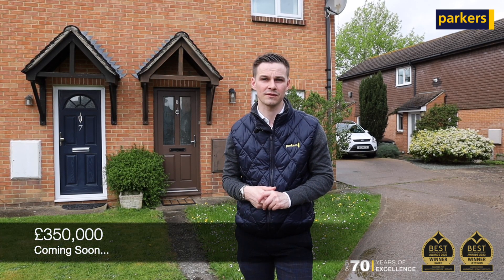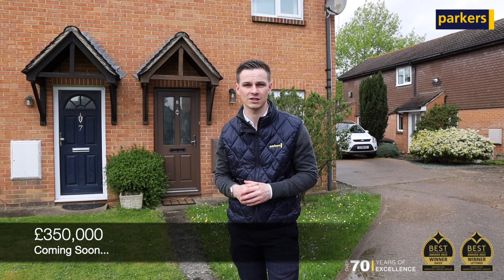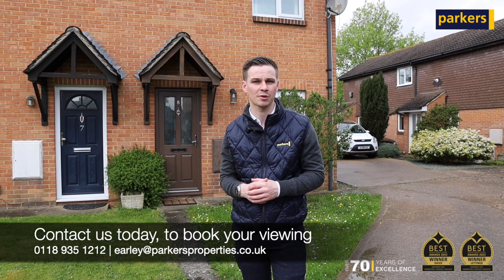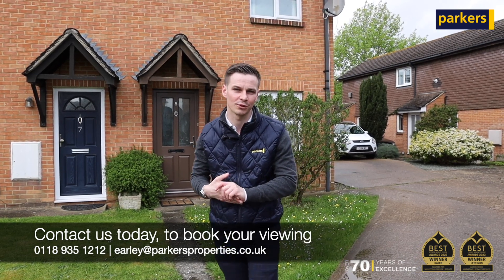It's going to be coming on for three hundred and fifty thousand. If it sounds like it might be of interest to you, give us a call on 01189 351212, or email us at parkasproperties.co.uk for more information. Thanks for watching.